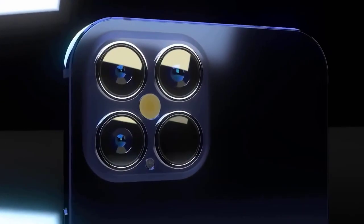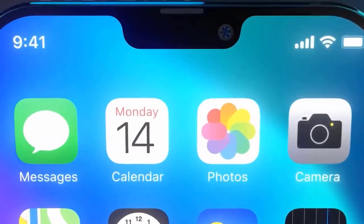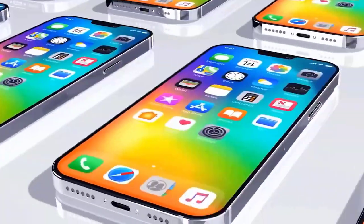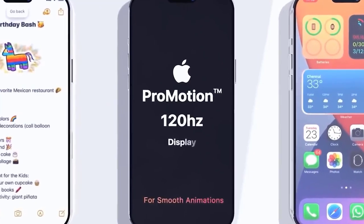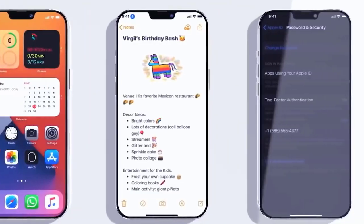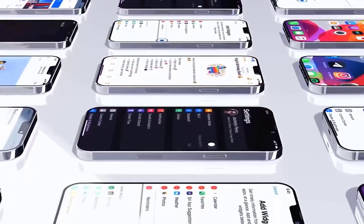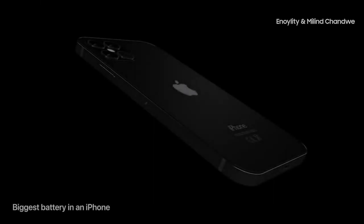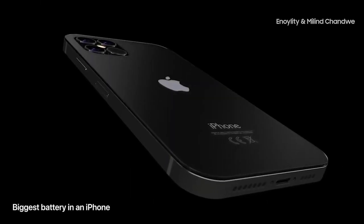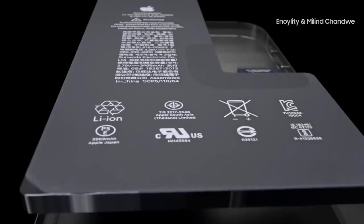Analyst John Prosser believes the 5.4-inch iPhone 12 with two rear cameras will start at $649, which would be quite affordable — $50 less than the iPhone 11. The iPhone 12 Max with a 6.1-inch screen would cost $749. However, a newer report based on an analyst note from Jeff Pu says the 5.4-inch iPhone 12 will start at $749, which would be $50 more than the iPhone 11, and presumably without a charger or EarPods in the box.